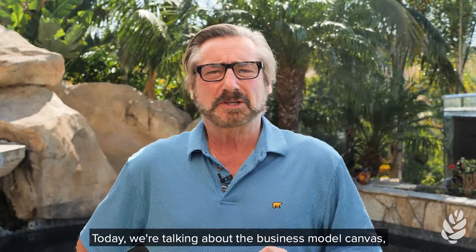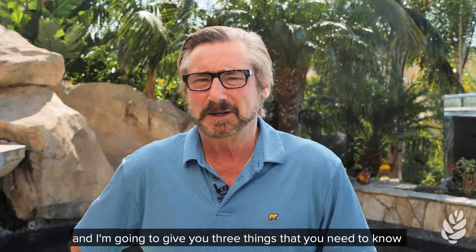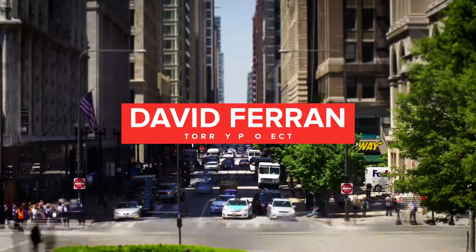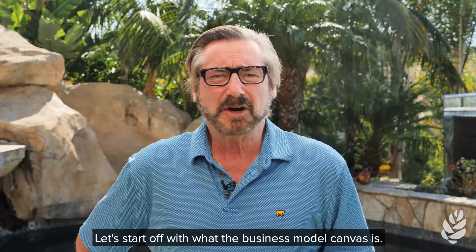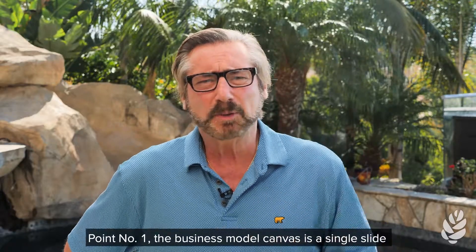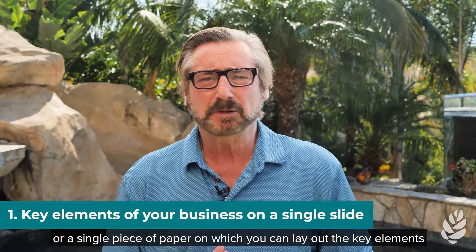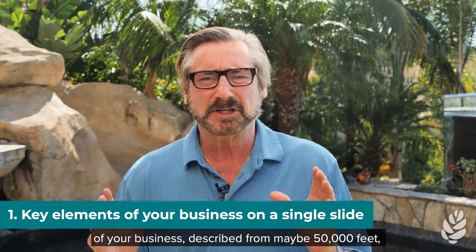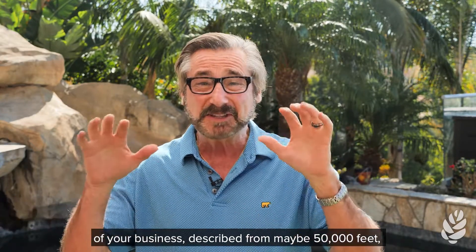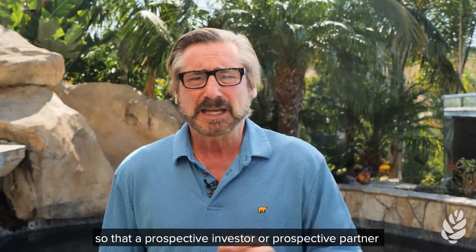Today we're talking about the business model canvas and I'm going to give you three things that you need to know about it. Point number one: the business model canvas is a single slide or a single piece of paper on which you can lay out the key elements of your business, described from maybe 50,000 feet, so that a prospective investor or prospective partner can understand what it is that you want to do.